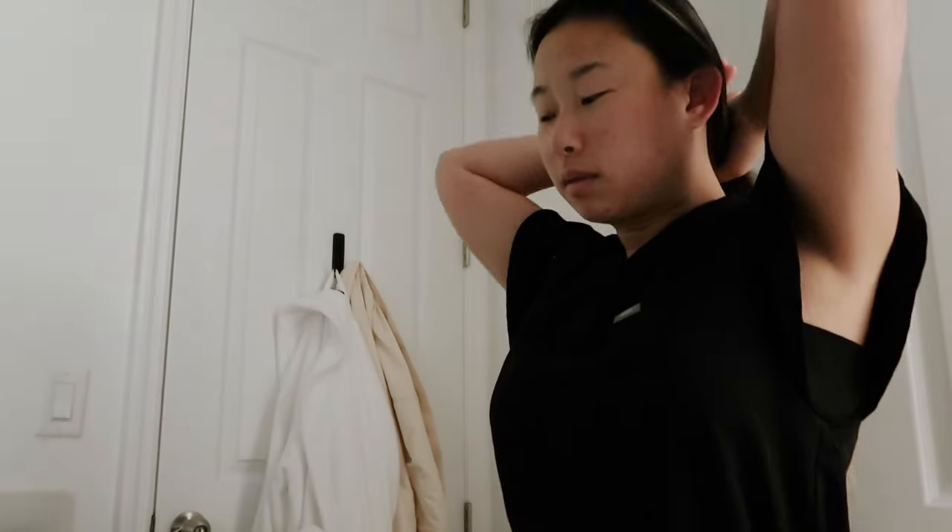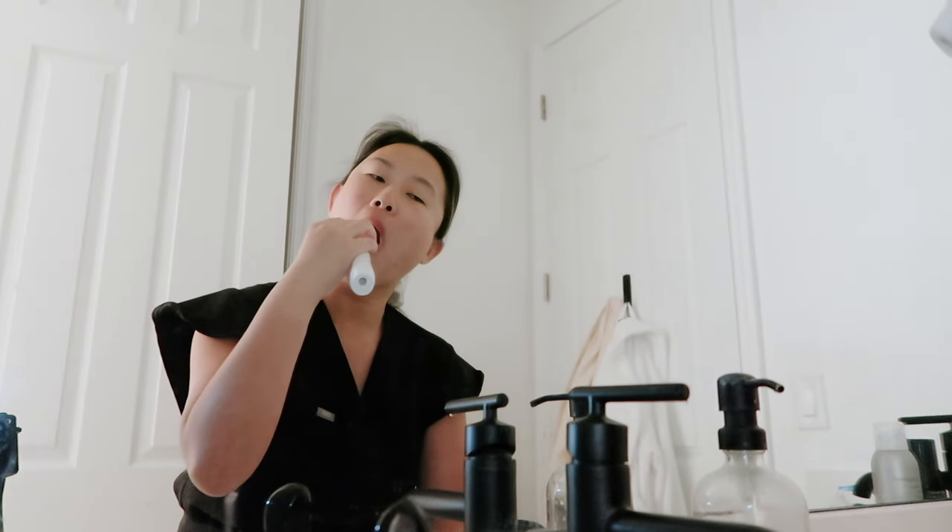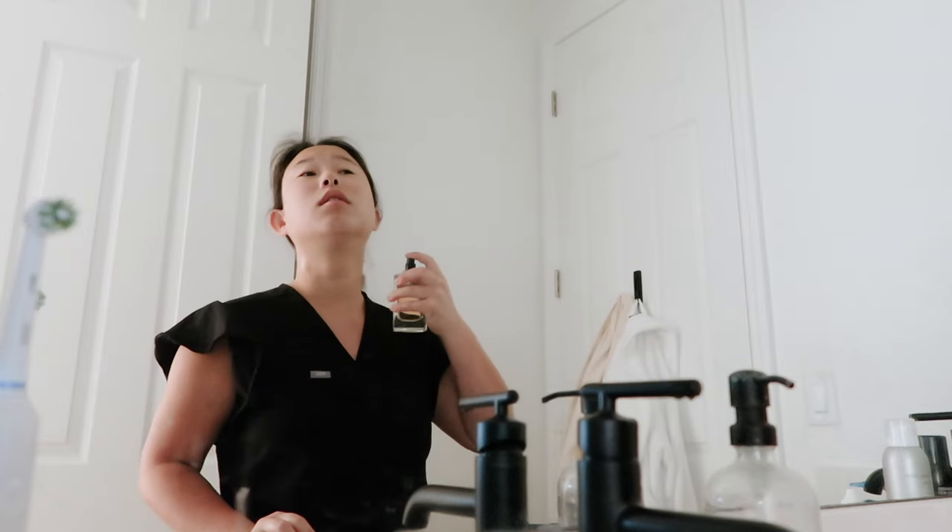I just do the normal morning routine things — brush out my hair and then of course brush my teeth. Don't forget to floss, because the biggest ick is having horrible gums. I then finish up brushing my teeth.